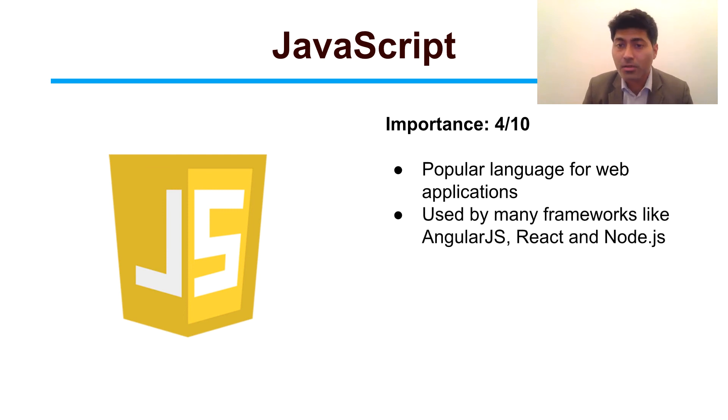There are a lot of frameworks like Angular, React, and Node that actually use JavaScript. So if you know JavaScript, it will actually be very beneficial when you are working on doing some automation.